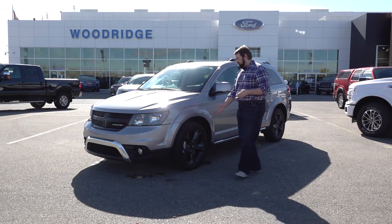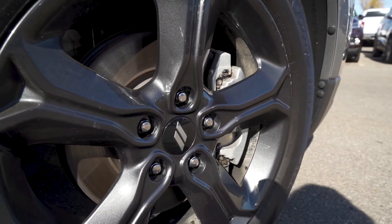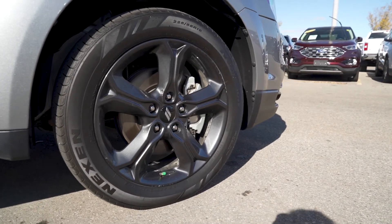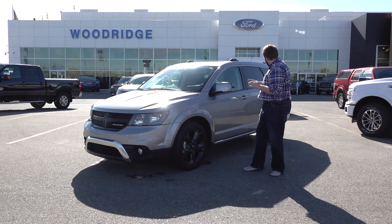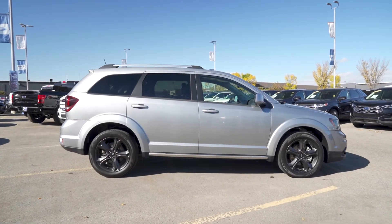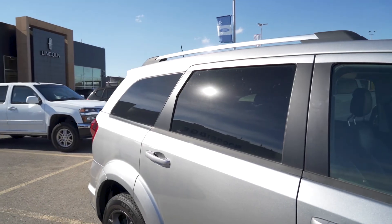Coming around to the side here, we're going to see these beautiful 19-inch alloy rims in that classic black. Nice, open, clean body design — very easy to get in and out of.